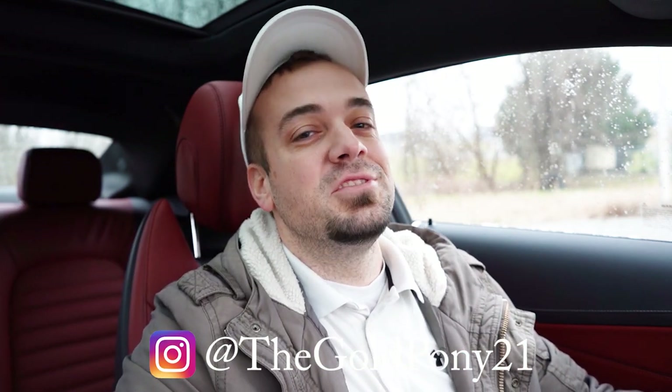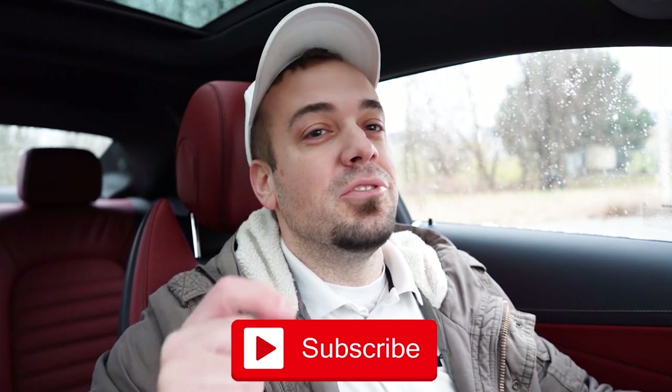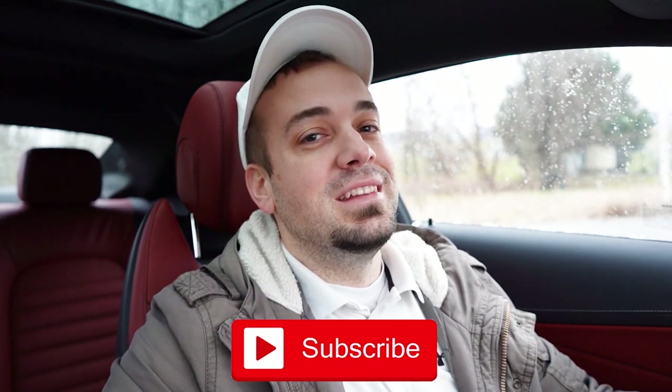Thank you so much for watching. Feel free to follow me on social media — links at the bottom of the screen. Hit subscribe and the bell notification button for new car reviews. I appreciate you guys watching more than you know, and I'll see you all in the next video. Stay gold.